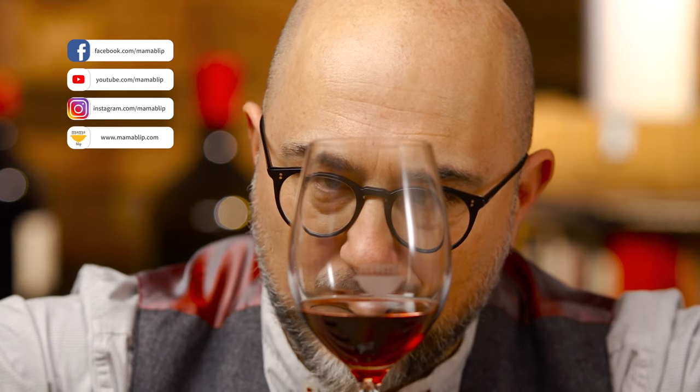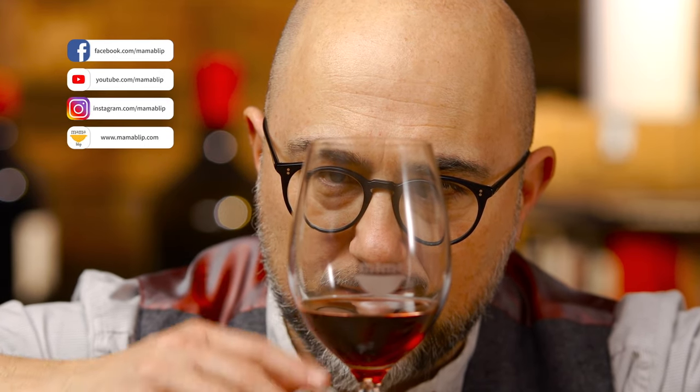For more tips, tricks, and love, subscribe to our channel, follow our social media, and don't forget to check out our next video. Ciao! Arrivederci!